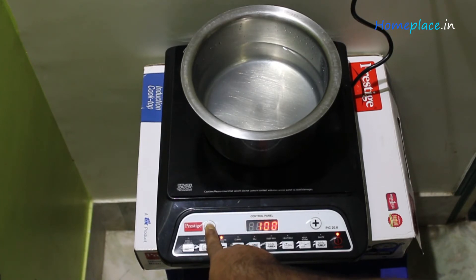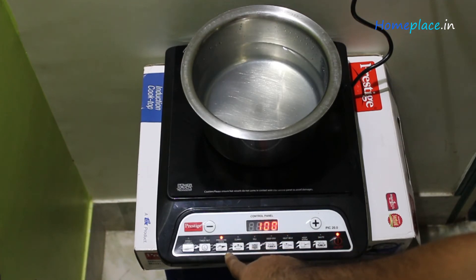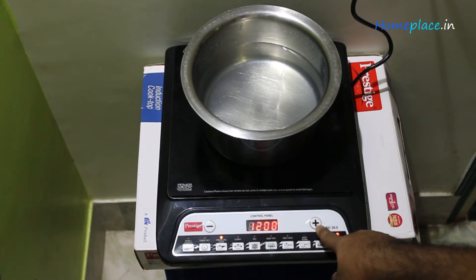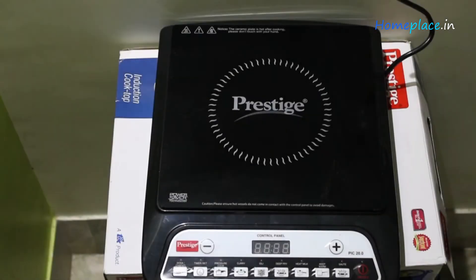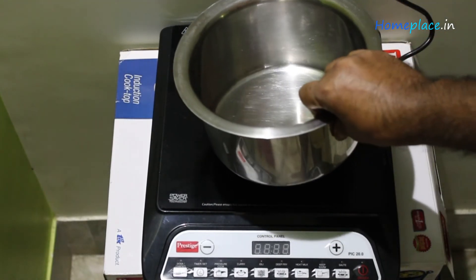Thanks to the magnetic field generated while cooking, you can cook evenly. When you switch on the Prestige PIC 20 1200 Watt Induction Cooktop, a magnetic field passes and heats the utensil quickly, so you can cook at a faster pace. This cooker loses a negligible amount of heat while cooking as it provides direct heating, and thus cooking efficiency increases due to the magnetic field produced.